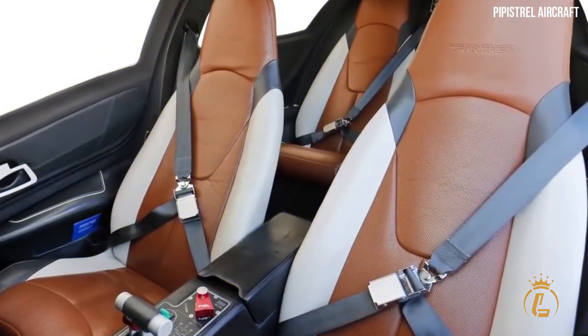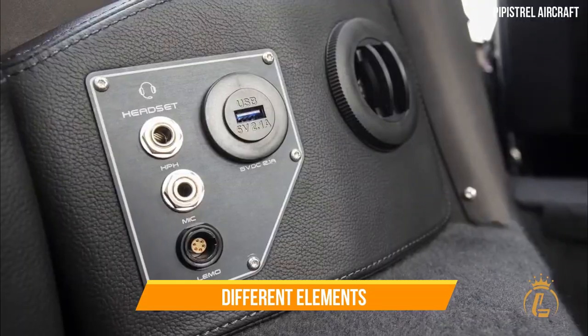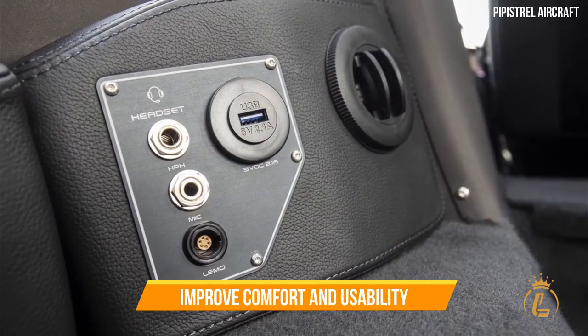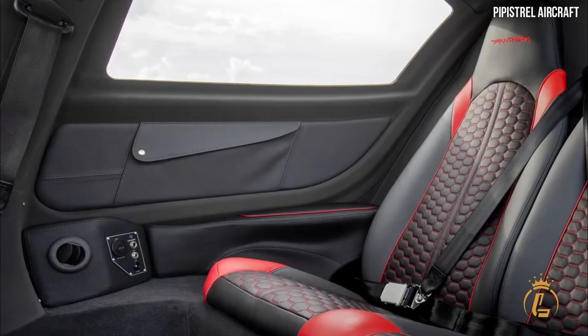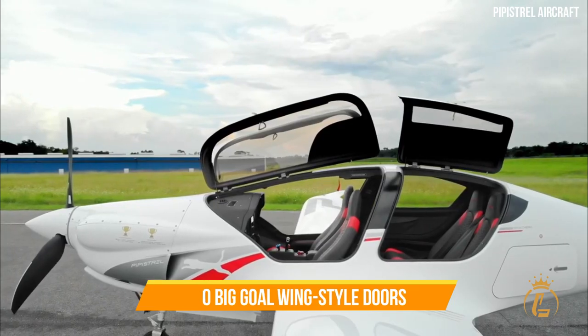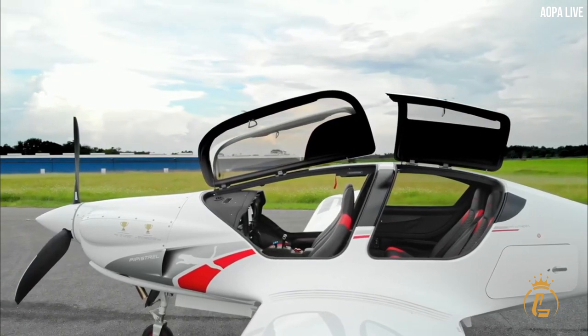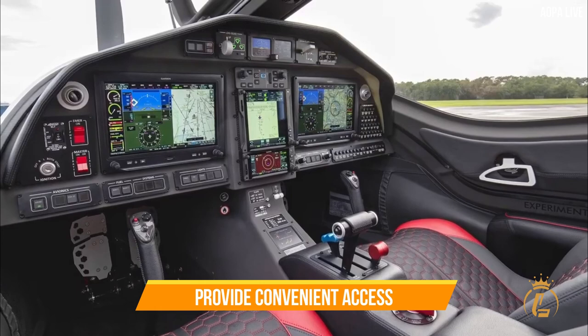The ergonomic cabin of the Panthera is a design characteristic that stands out. Different elements aim to improve comfort and usability for individuals of all sizes. Two large gull-wing style doors at the front for the pilot and co-pilot, and one for the rear row of seats, provide convenient access.